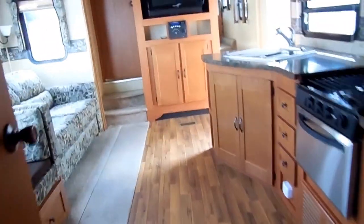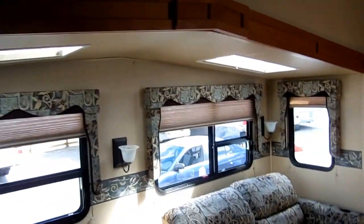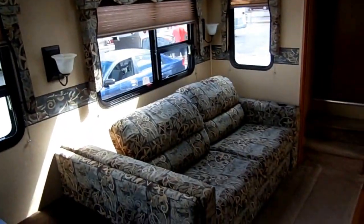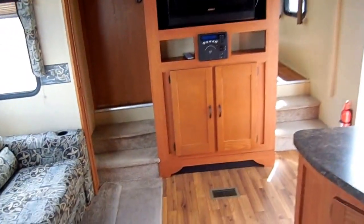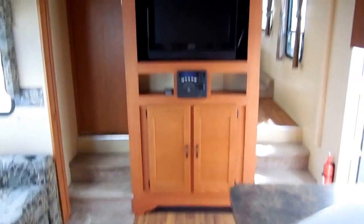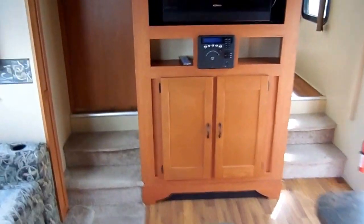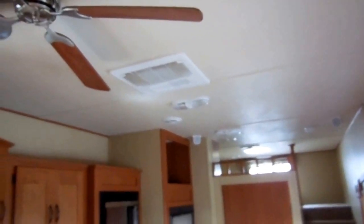We're going to step up here into the living area. Notice the triangular-shaped slide-out — it's got skylights that really let in a lot of natural sunlight. The sofa makes a bed, the table makes a bed, and there's a queen bed in the front. This RV actually sleeps up to ten people, and what's unique is it sleeps ten people without bunks — everything's full queen-size beds. Flat screen TV, CD, DVD player, surround sound, ceiling fan, and ice-cold ducted roof air.